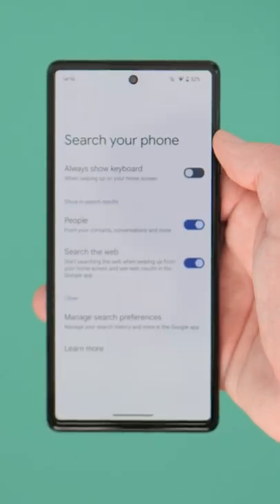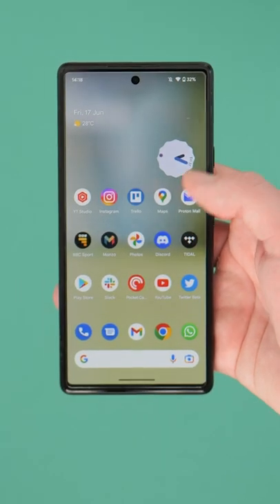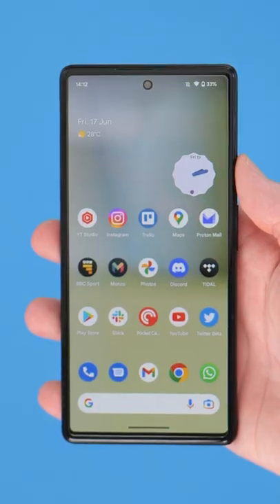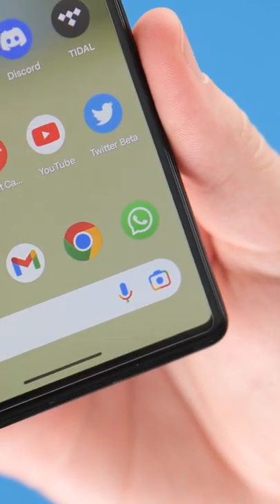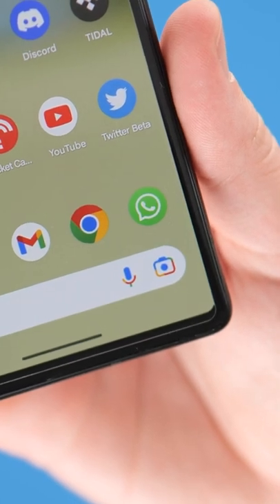The Pixel Launcher app drawer search has also restored the always show keyboard option, so you can just quickly start typing. And the Google Lens icon in the Pixel Launcher search bar has also been updated to the new camera style icon that is going to be more prevalent moving forward.